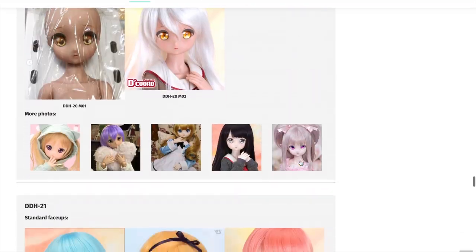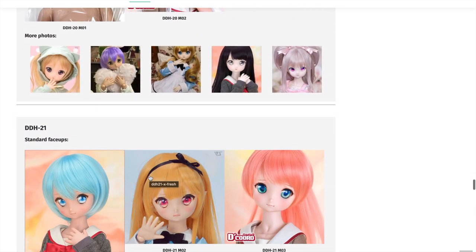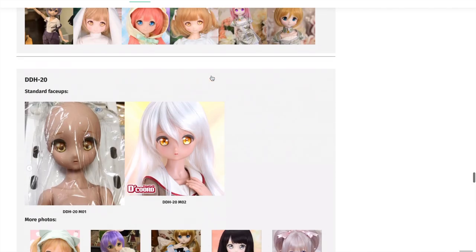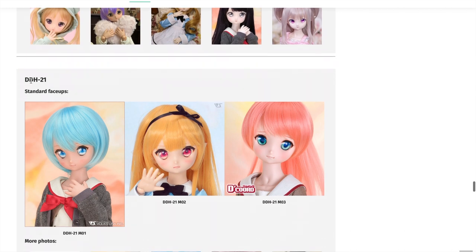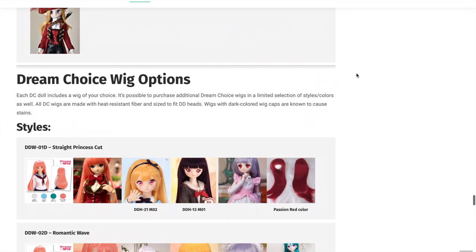I should mention that if you're interested in getting elf ears, they come in three sizes: small, medium, and large. I can only show you large today. But the elf ears only fit DDH-20 and DDH-21, and the reason is that the elf ears are actually sculpted to snap directly onto the ears of these sculpts. It's very secure and it looks really seamless and nice. I'll talk more about it in the unboxing and review part of the video.